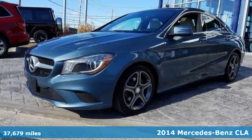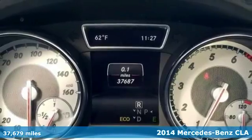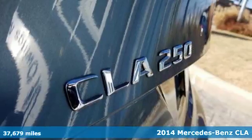Here's a 2014 Mercedes-Benz CL8. Turn heads and experience outstanding performance every time you hit the road.